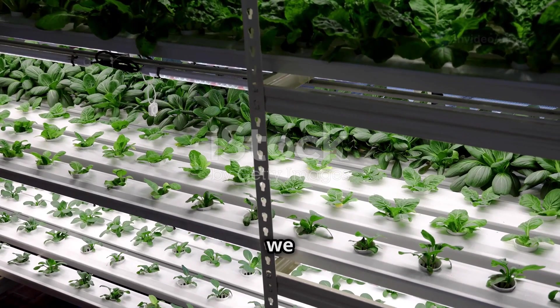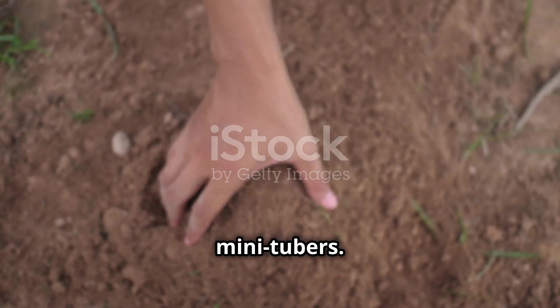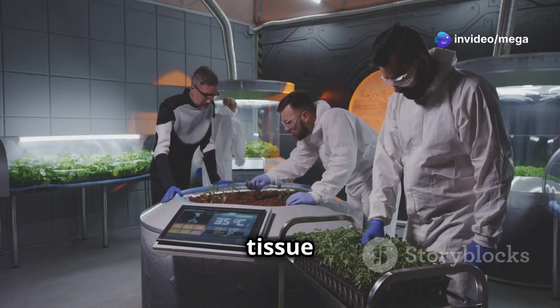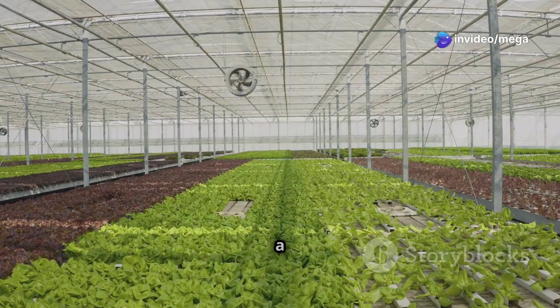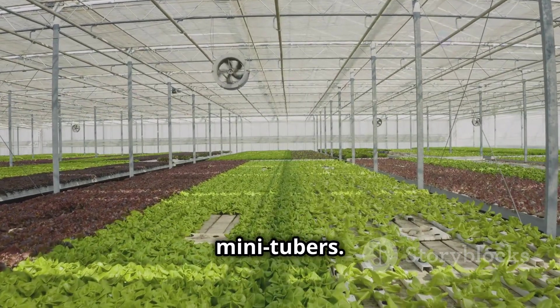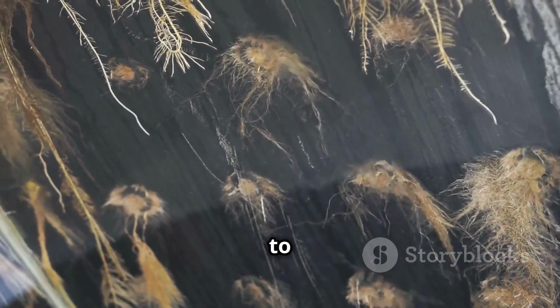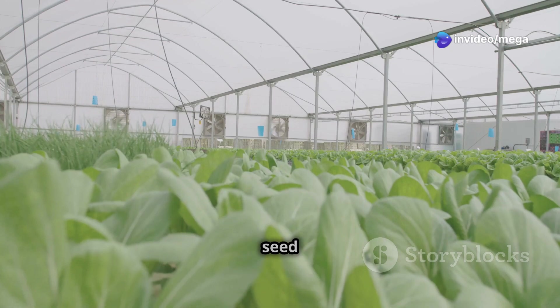So how do we grow potatoes hydroponically? Well, it all starts with something called mini tubers — these are like tiny potatoes used as seeds. They're grown from tissue culture in a lab, so they're completely disease-free. Hydroponics is a fantastic way to grow these mini tubers. We can give them the perfect amount of nutrients and water without worrying about soil-borne diseases, which means we can produce a lot more healthy seed potatoes — great news for farmers.